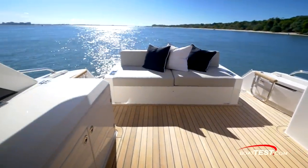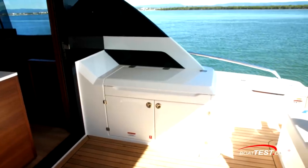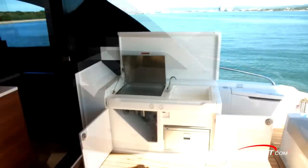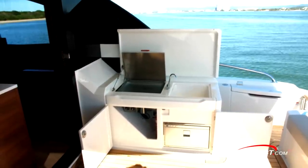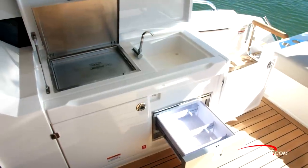Bench seating is across the aft side and storage is beneath the cushions. Ahead into starboard is an outdoor cooking station. A hatch lifts to reveal a stainless steel electric grill and sink. Below is access to the drip pan from the grill, storage, and a drawer refrigerator.